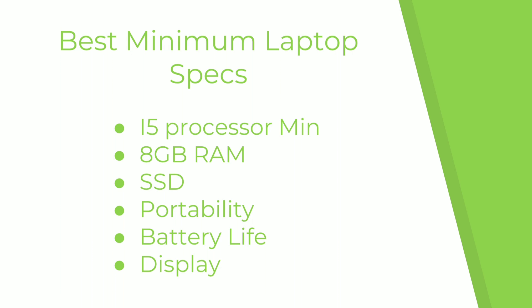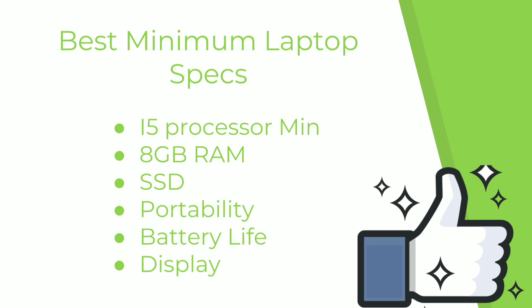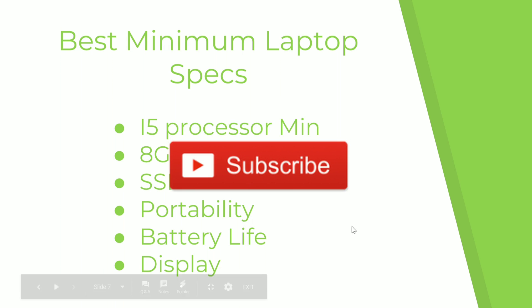Also, you want your display to be good — I'd say at least 15 inches. I personally have a 13-inch laptop because I use an external monitor mainly when I'm home, which is usually when I'm programming. Thanks for watching guys, this is Ajax. If you have any questions leave them in the comments below, I'll have links to all these laptops in the description. Like, subscribe — Ajax out.